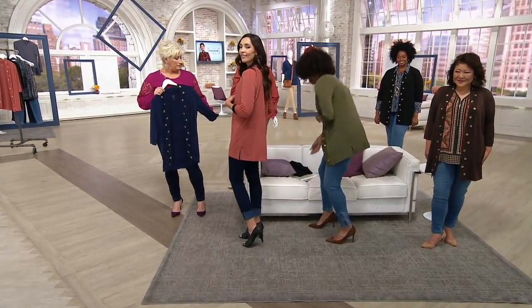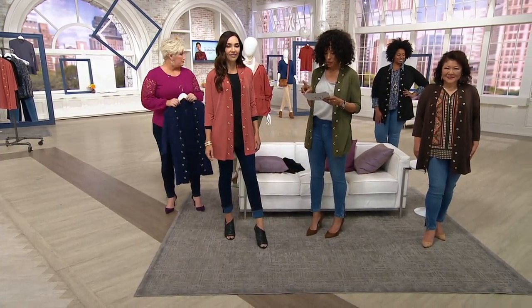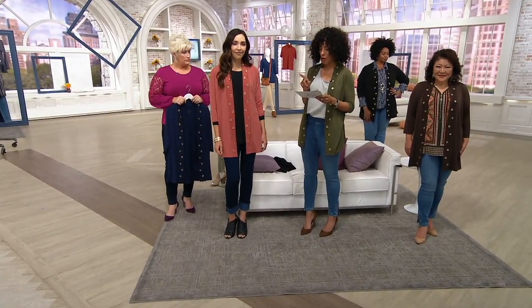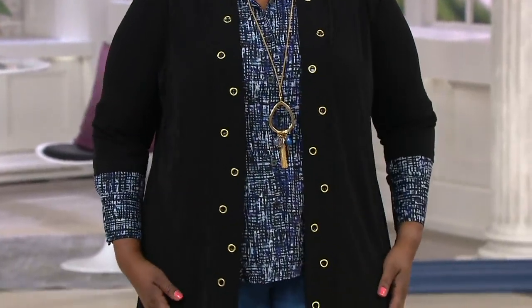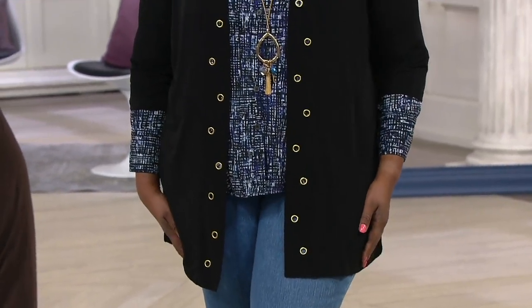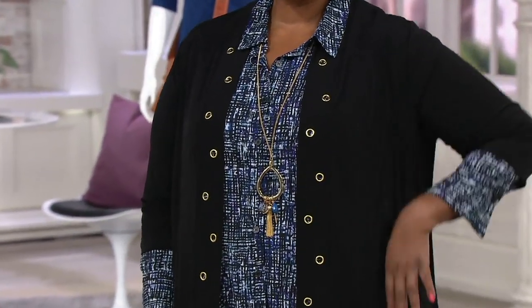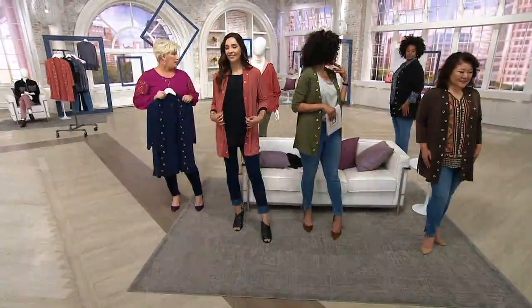I want to give length measurements. The cardigan will range from 30 and a half inches to just about 34 and three-quarter inches. So it is fingertip length for most ladies of average height. We're looking at Mishanda — I love that she layered it with the jean and the woven blouse. Mishanda, you're in the 1X. Look at how it fits her like a glove. The length on that is perfect for you.